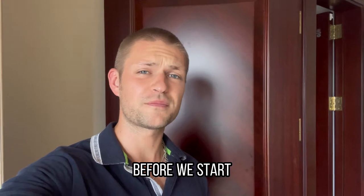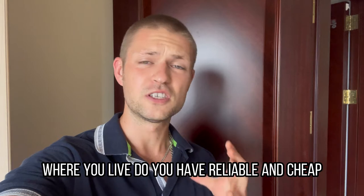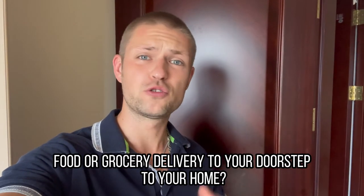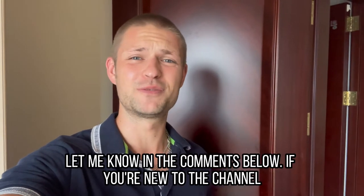Before we start, I want to know from you — where you live, do you have reliable and cheap food or grocery delivery to your doorstep, to your home? How does it work? Are you satisfied with it? Let me know in the comments below.